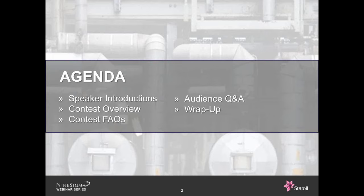Our agenda for today: I'll begin with introductions for our speakers and then our panelists will begin discussing the contest. We'll answer your questions during the live Q&A session and then conclude with a brief summary of the contest information, including where to get more information and a reminder of the submission deadline. Please feel free to ask questions at any time.